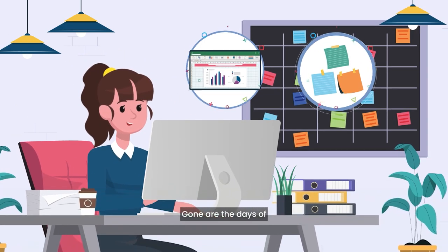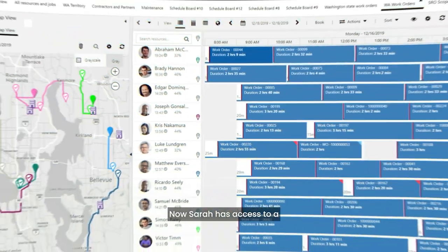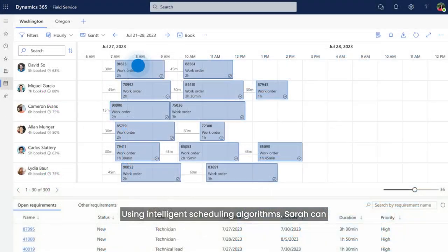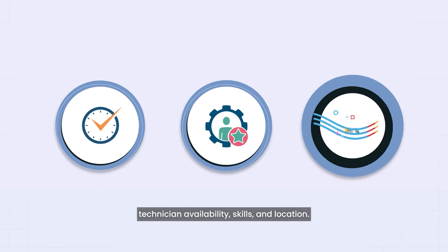Gone are the days of cumbersome spreadsheets and scattered notes. Now, Sarah has access to a centralized platform that streamlines scheduling, optimizes resource allocation, and facilitates seamless communication. Using intelligent scheduling algorithms, Sarah can assign jobs to field technicians with a few clicks, considering factors like technician availability, skills, and location.